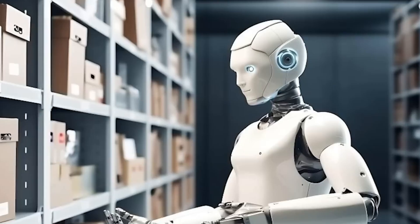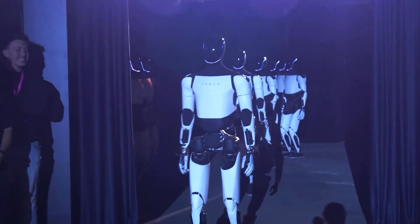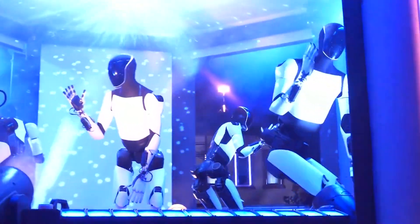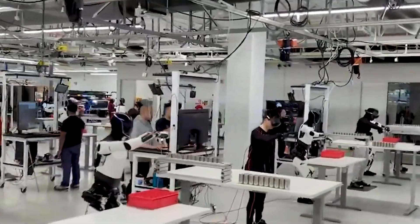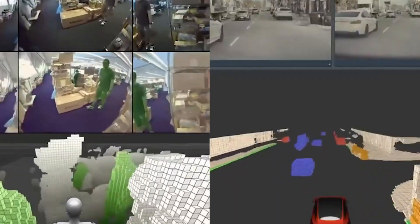Optimus also offers mobility support, ideal for people with arthritis, balance issues, or other movement challenges. By assisting with mobility around the home, it provides safety and reassurance for those who need a steadying hand or help moving from one place to another. Its reaction time of just 100 milliseconds to balance disturbances makes it one of the fastest and most responsive robots currently under development.